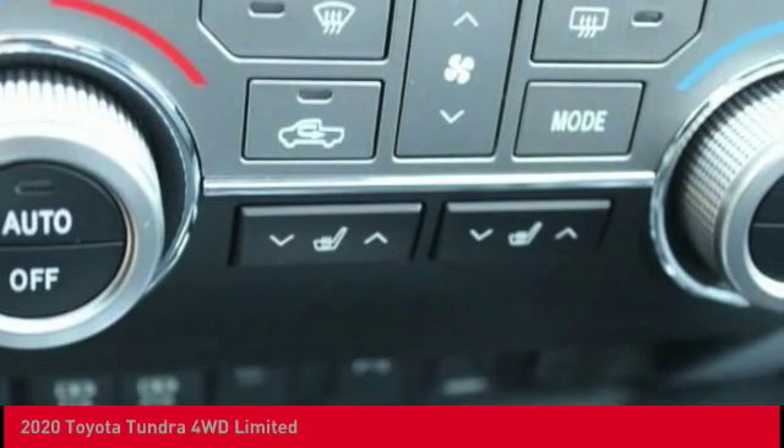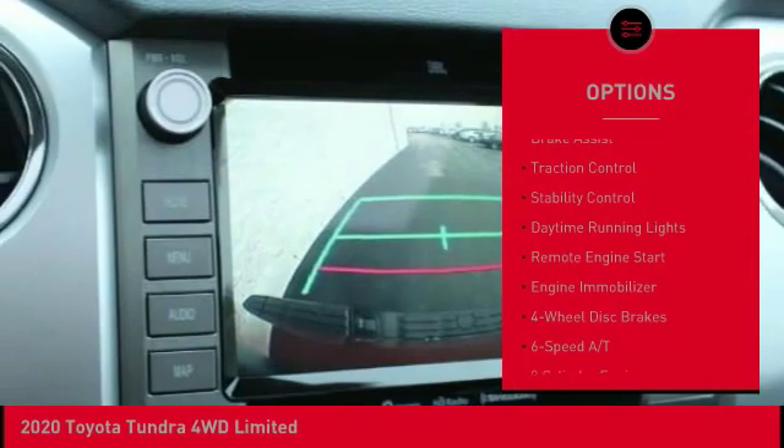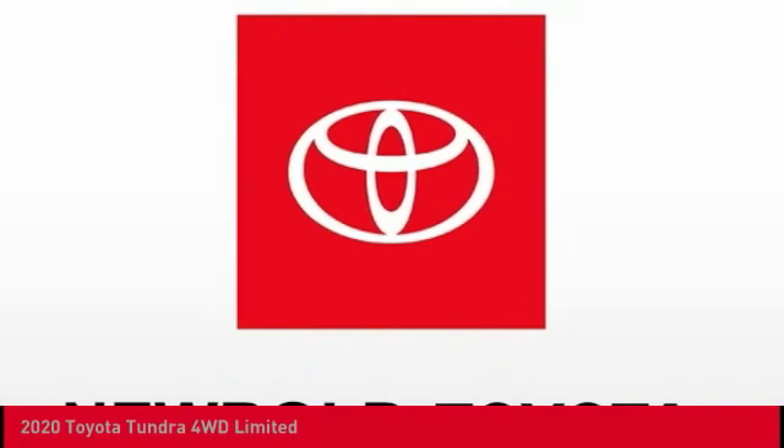Here are some of this vehicle's great options: four-wheel drive, tow hitch, heated mirrors, aluminum wheels, brake assist, traction control, stability control, daytime running lights, remote engine start, and engine immobilizer.